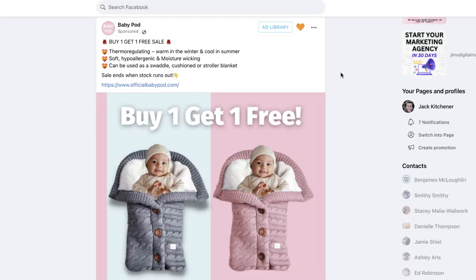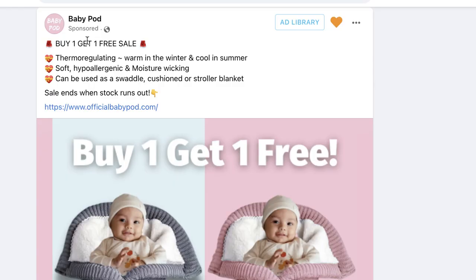Moving on to product number two — super relevant and current, especially here in the UK right now, is this Baby Pod. Here in the UK it's freezing — middle of winter — and coupled with where the economy is, and the new phrase coming out is 'heat the human, not the home' because it's cheaper. Products like fleece leggings, heated clothing, and this Baby Pod to keep people warm are definitely spiking in popularity. The company is called Baby Pod — they've got a clear push everywhere, promoting buy one get one free.